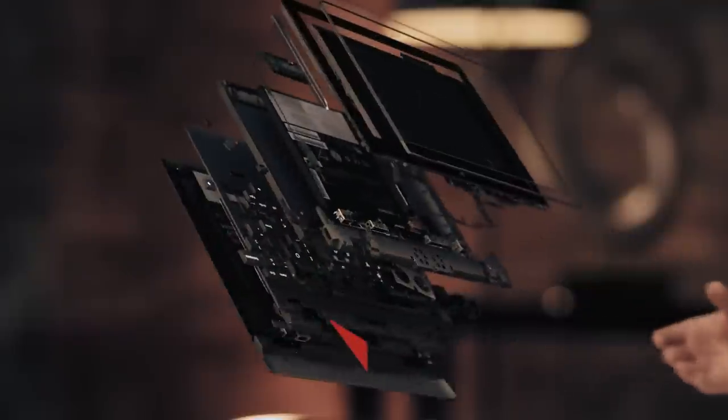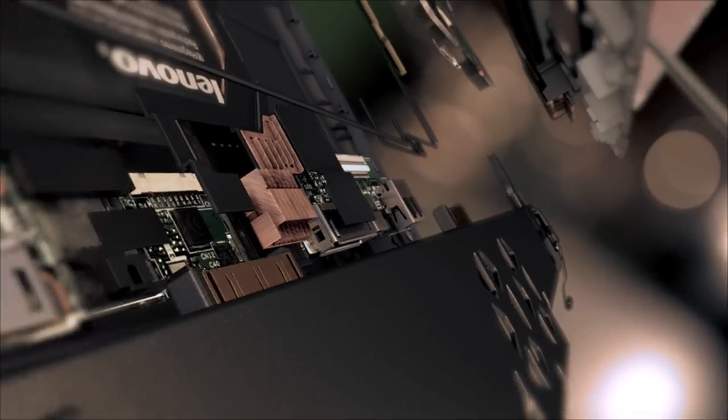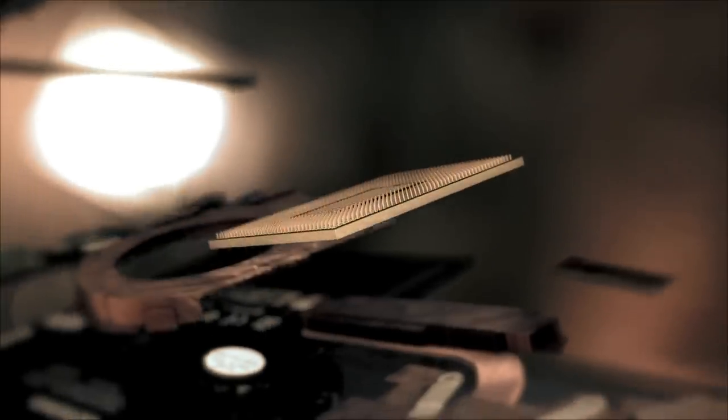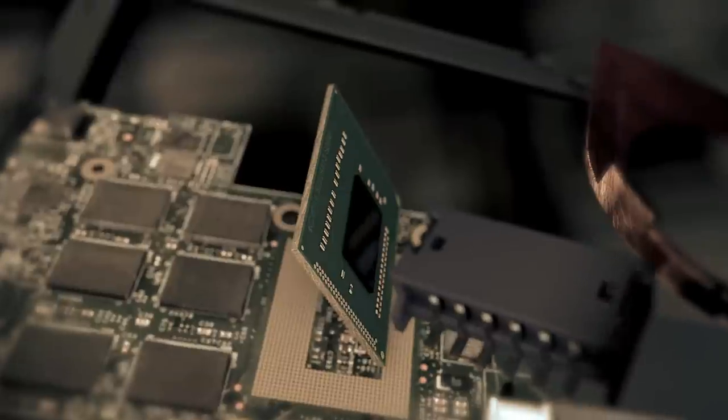This rip and flip functionality demands durability, so the ThinkPad Helix has these unique docking posts and a protective plate. And this multi-mode design doesn't come at the sacrifice of processing power.